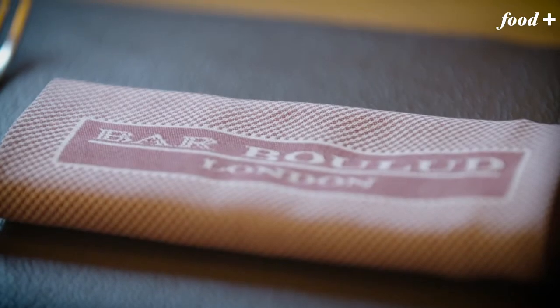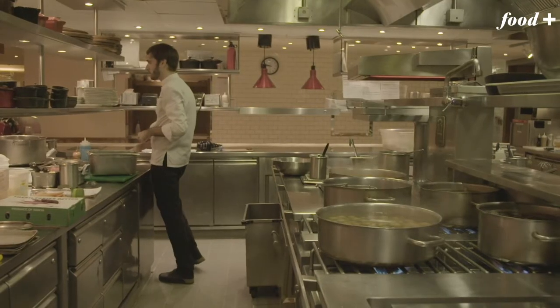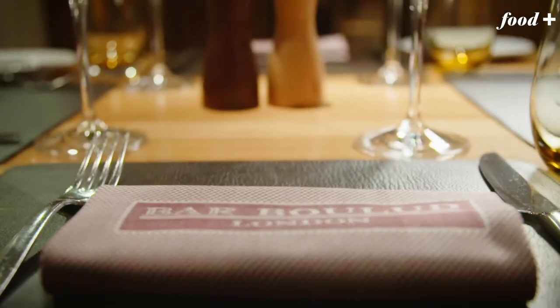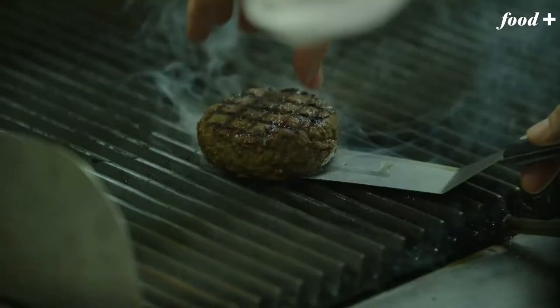So we're here at Bar Boulud. Tom, I couldn't be more excited. What makes this place so special? Well, this is the great chef Daniel Boulud's Bistro Deluxe. He does a lot of very high-end tasting menus, Michelin stars. This is much more relaxed — about really good regional French food, an amazing menu, and a wonderful burger.